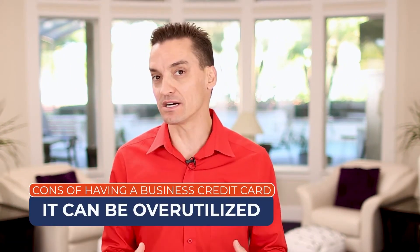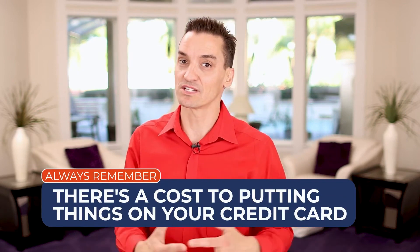Another negative of having a business credit card is what some small business owners do to hoard cash. They'll over-utilize their credit cards and hang on to cash even when it's not necessary. Just remember, even though business credit cards may have lower APRs than personal credit cards in some cases, there is a cost to putting things on your credit card. Saving money unnecessarily so you can have it in your account doesn't always make sense.